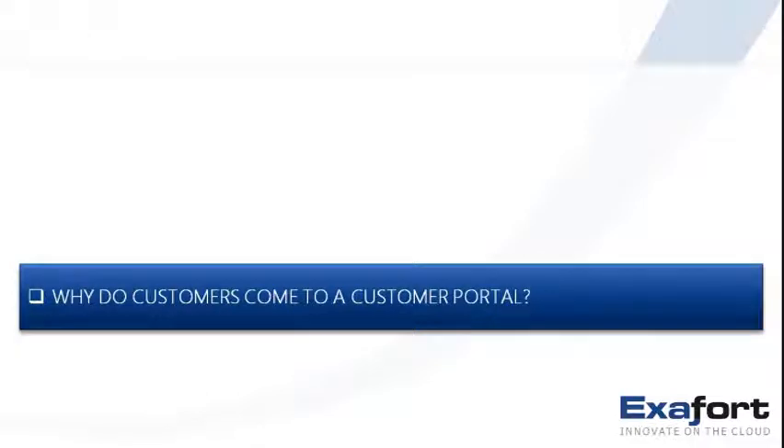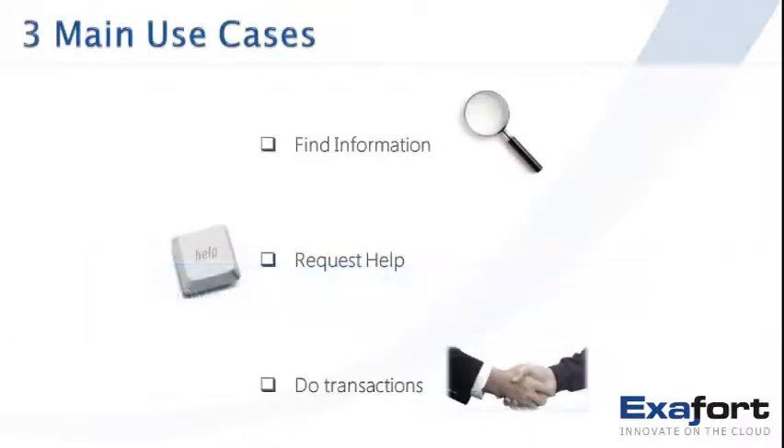We've all heard this before — build it and they shall come. But why do they typically come? Why would a customer come to any customer portal? There are three main use cases: a customer comes to find information, to make requests or get help, or to do transactions with the company. We'll see some examples of these in more detail in the next few slides.